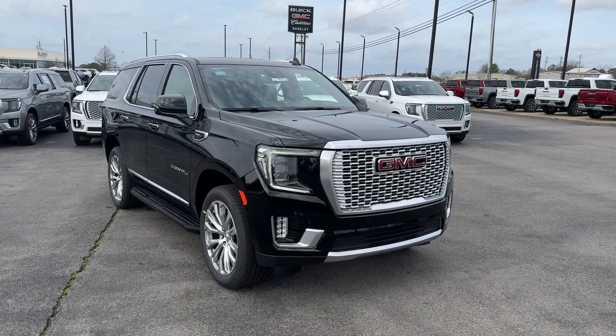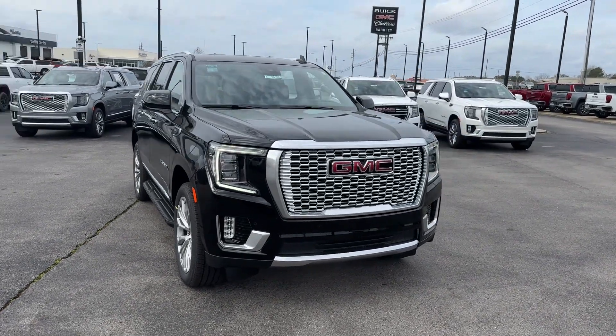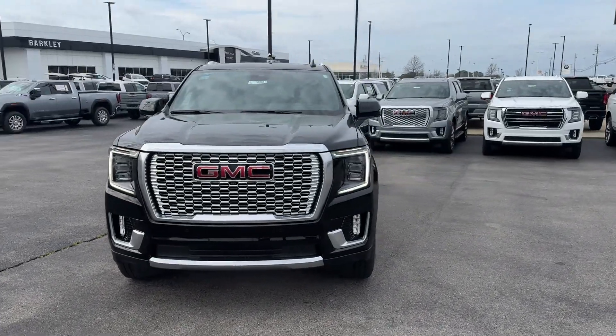2024 GMC Yukon. This SUV offers space as well as power and performance.